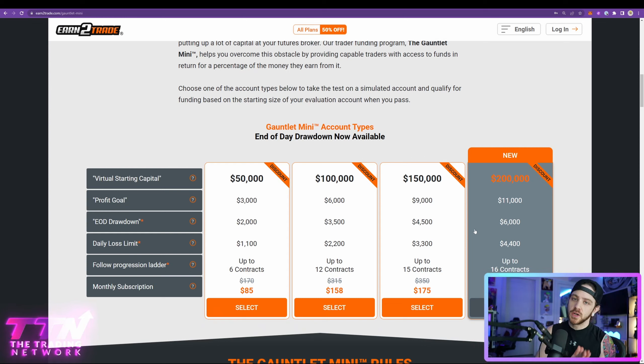You can click the link down below to get 50% off all Earn2Trade evaluations. I would strongly encourage you to take advantage of this opportunity, as Earn2Trade is really one of the front runners in the online proprietary trading firm space in my opinion. They stand out with one big thing: they have no prerequisites or limitations when it comes to withdrawing your profits.